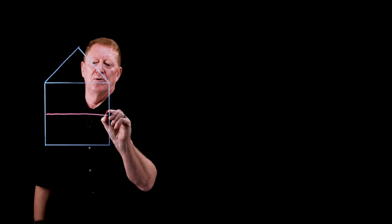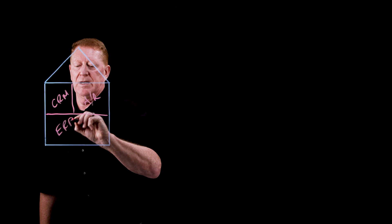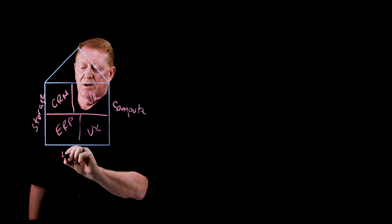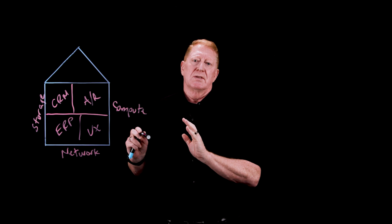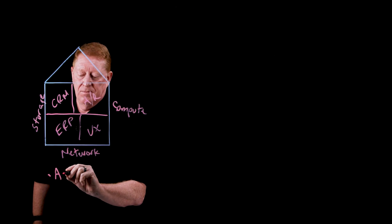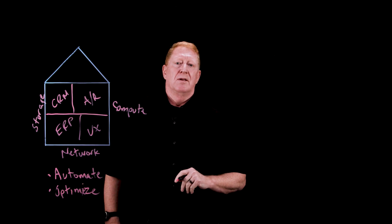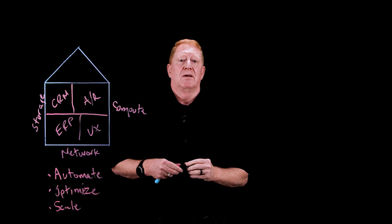So let's draw our house. Remember we had our rooms with our workloads — CRM, accounts receivable, ERP, and other applications. We also had our infrastructure: storage, compute, and networking. That modern hybrid infrastructure solution as a house gives solutions, developers, operators, and architects the tools to first automate that infrastructure, but also to optimize workload management, and lastly, to scale that infrastructure seamlessly across those hybrid environments.